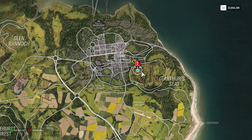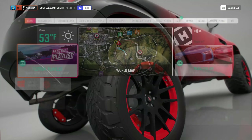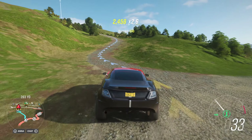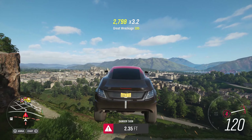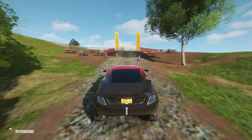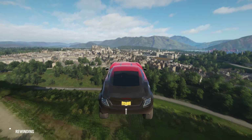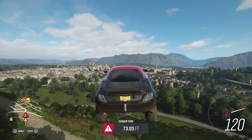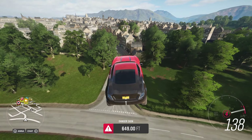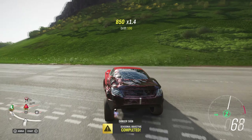First up for the stunts, we have the speed jump. We need to achieve 649.6 feet this week, which is quite a lot. I'll use a Rally Fighter because it has insane acceleration up the hill, which matters because you can't really carry too much speed through there. We got 809 feet, which finishes this weekly stunt rather comfortably.